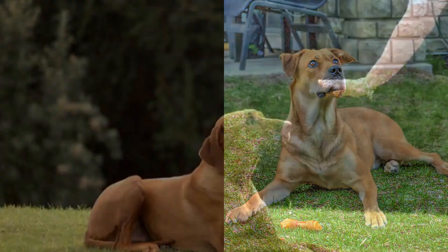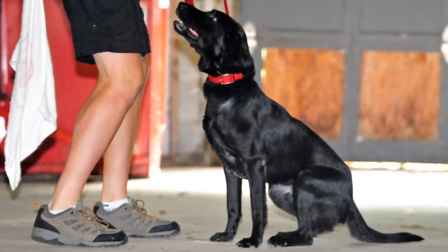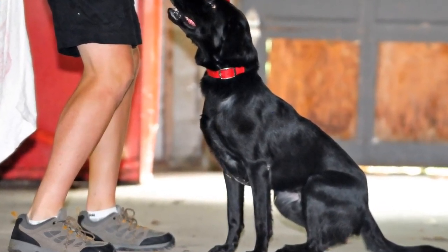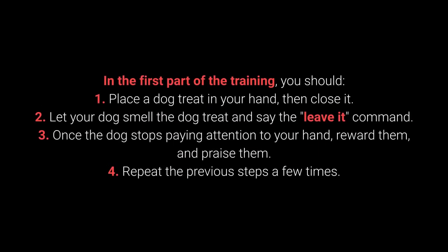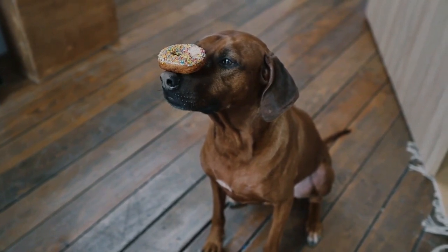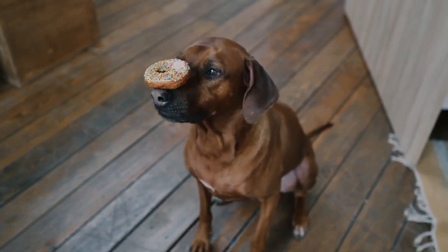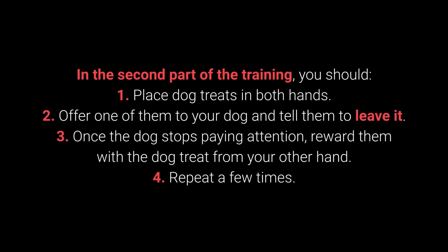Number 8: Leave it. The leave it command is a bit more challenging — there are 3 parts to it. In the first part: 1. Place the dog treat in your hand, then close it. 2. Let your dog smell the treat and say the leave it command. 3. Once the dog stops paying attention to your hand, reward and praise them. 4. Repeat a few times. Once your dog learns the command, proceed to a more challenging form. This command is meant to prevent the dog from interacting with a particular object, person, or another animal.